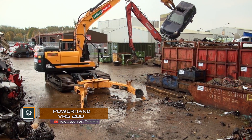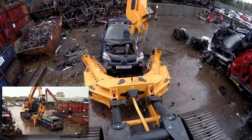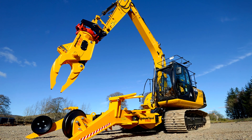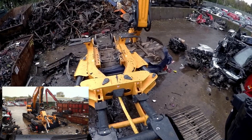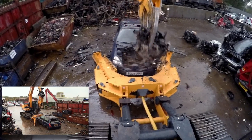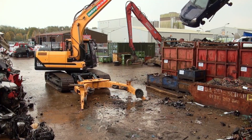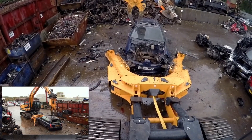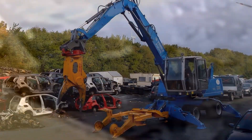PowerHand VRS200. Traditional manual methods of car recycling and the removing of high-value materials can be time-consuming and expensive, in many cases making this process costly. Despite the fact that the standard grip will allow extracting the engine, most of the materials to be processed remain in the hull and do not make a profit. For this purpose, a VRS200 utilizer was developed in Sweden. The clamping levers secure the vehicle to allow the grip to take out the valuable materials in a directional manner from the hull to be disposed.